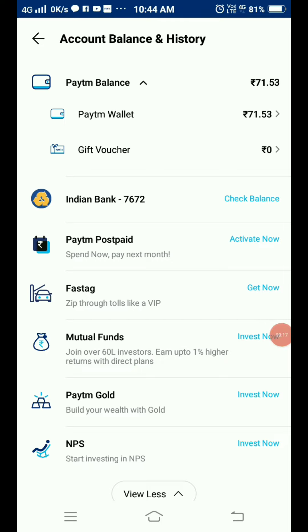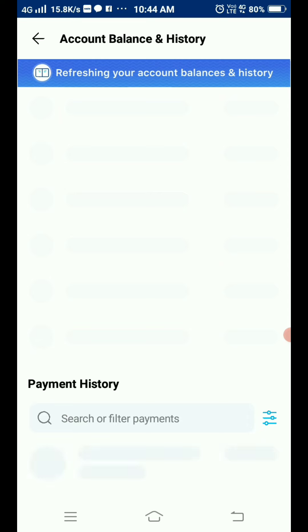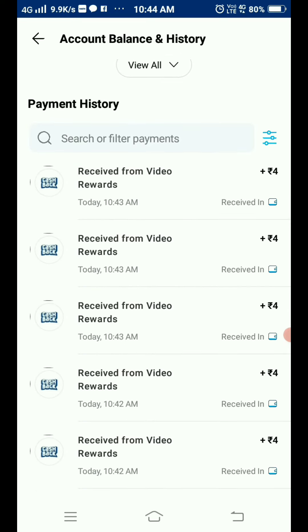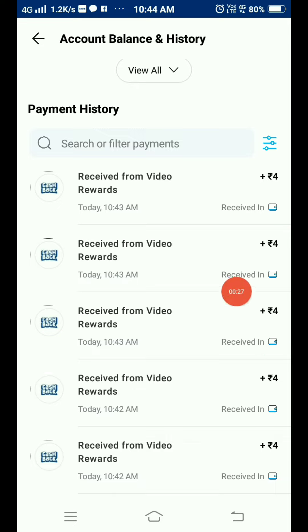So guys, I will check my Paytm wallet balance. I will refresh it like you guys. Boom, live — we received payment. You can see my payments received multiple times using this app.